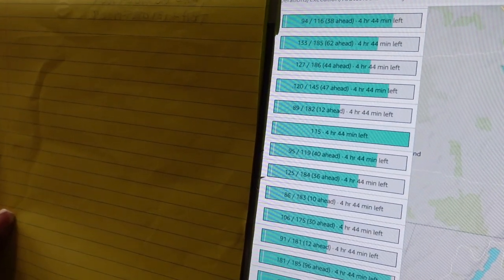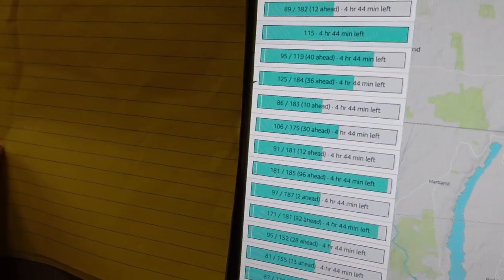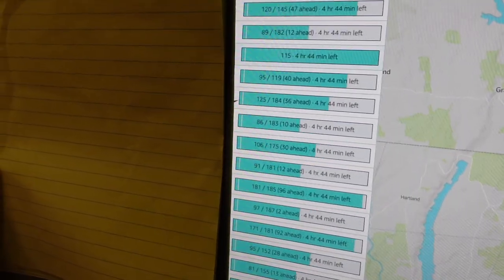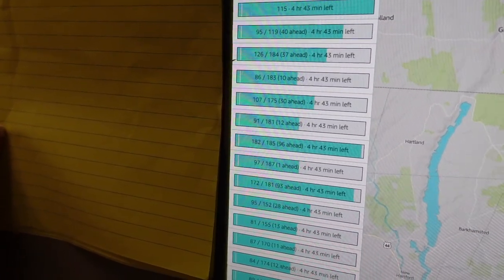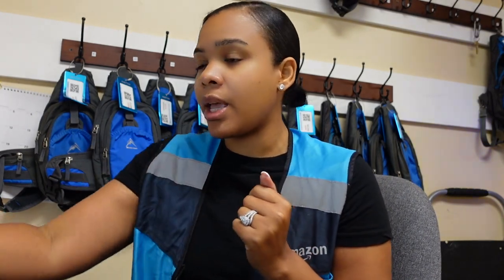This is my screen — this is what I'm currently looking at. As you guys can see, there's people way ahead, super ahead, and it's only 4:46. So as soon as they're done, either they get sent on a rescue or they get to go home depending on how everyone's doing. That's everything on the back end. I'm going to go ahead and take my lunch — I've only had tea in my stomach besides breakfast this morning. I'll catch up with you guys in a little bit.